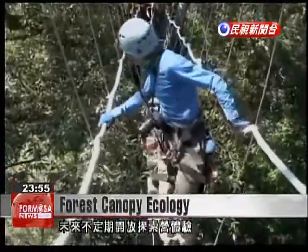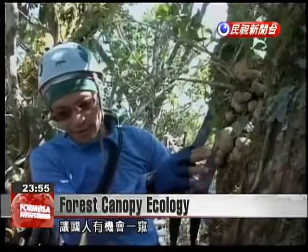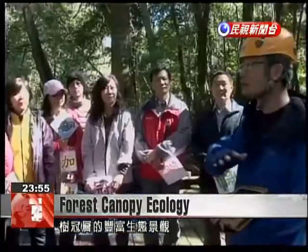These aerial platforms, linked by an aerial bridge, may soon be open to others who want to experience the special feeling of being high up in the forest canopy.